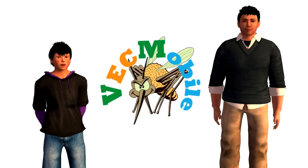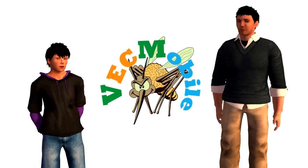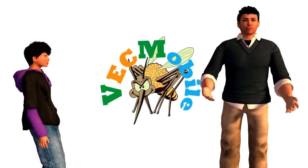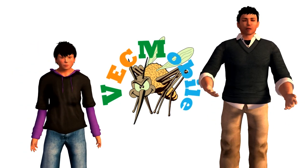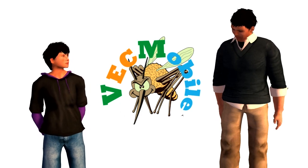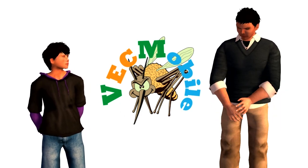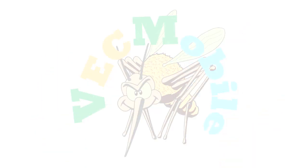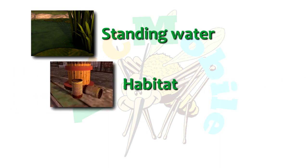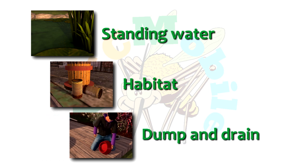Ow! Don't forget to get rid of standing water around your home. Knowing how mosquitoes live and grow in your environment is the first step in knowing how to protect yourself from these dangerous bloodthirsty insects. All mosquitoes need water to live and grow. Mosquito habitat can be found in many places in your environment. Don't forget to dump and drain and report mosquito breeding to vector control.